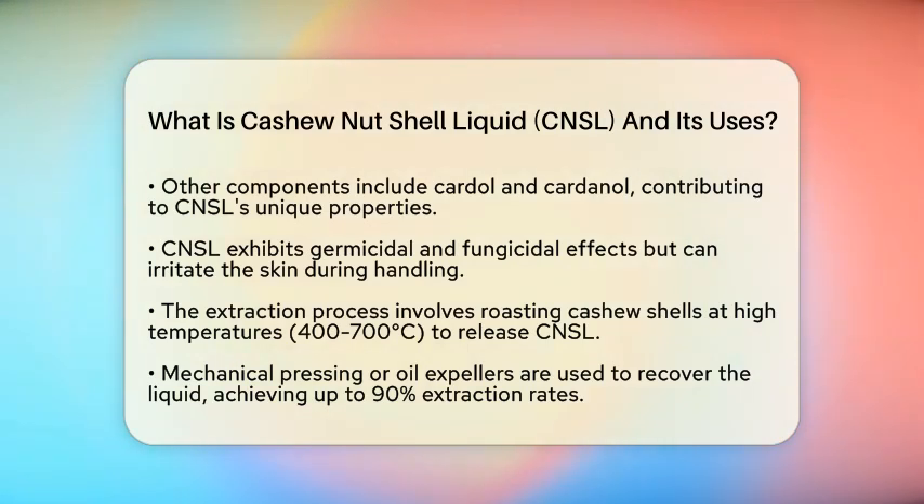In the context of agricultural food production, CNSL is a valuable co-product of cashew processing. The extraction process typically involves heat treatment, where the shells are roasted at high temperatures between 400 to 700 degrees Celsius. This heat causes the CNSL to be released from the shell. Afterward, mechanical pressing or oil expellers are used to recover the liquid, achieving extraction rates of up to 90 percent.